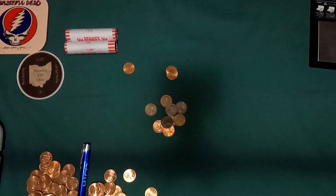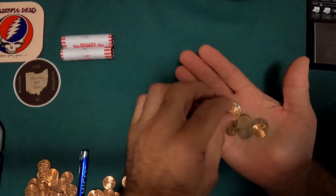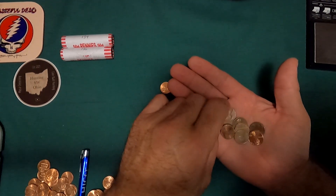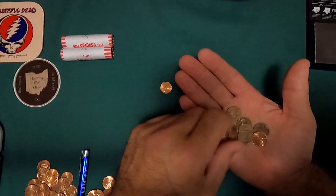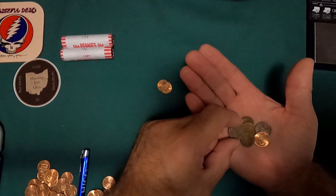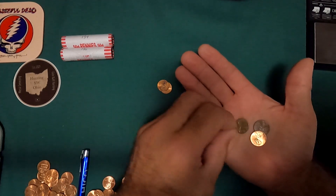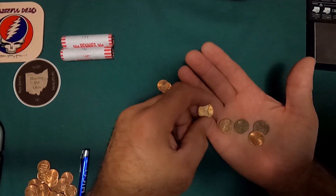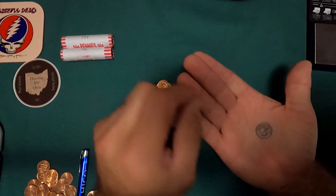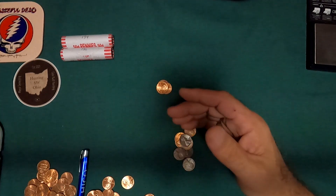Roll 8: 1917P, 1976P, 1977P, 1976P, 1976P, 1917P, 1970P, 1975P, 1979P, 1977P, 1974D, 1917P, 1980P, and a 1986P.